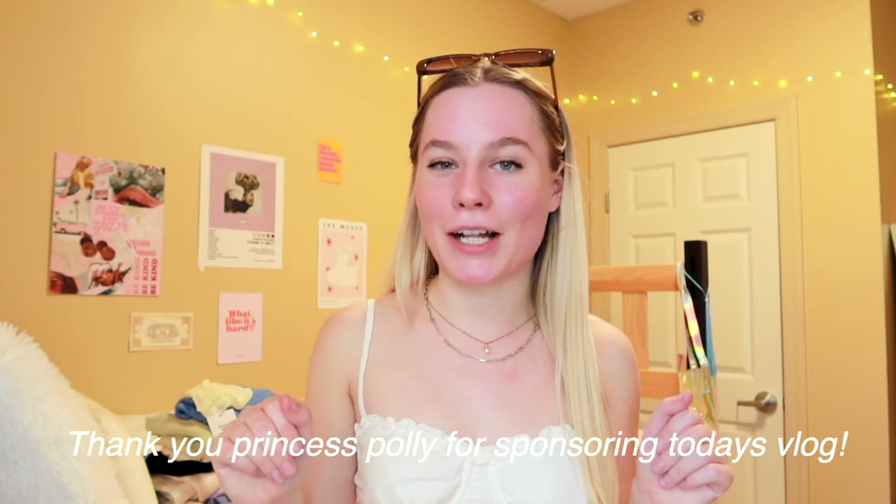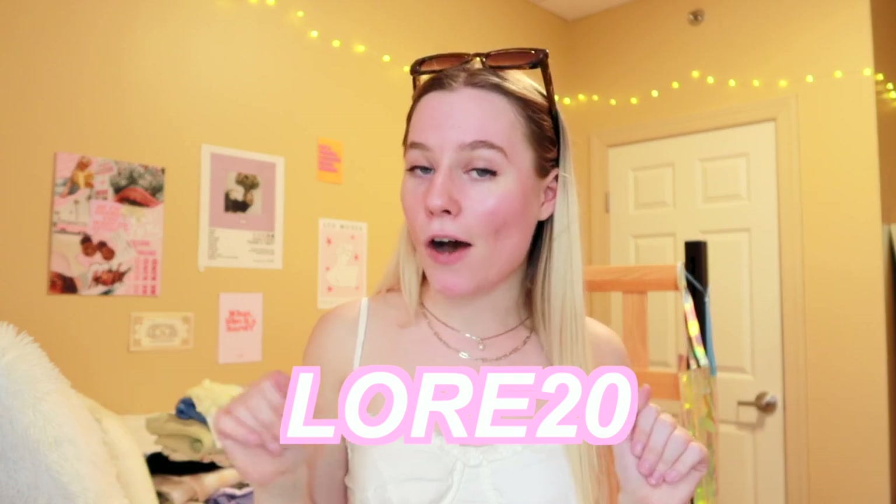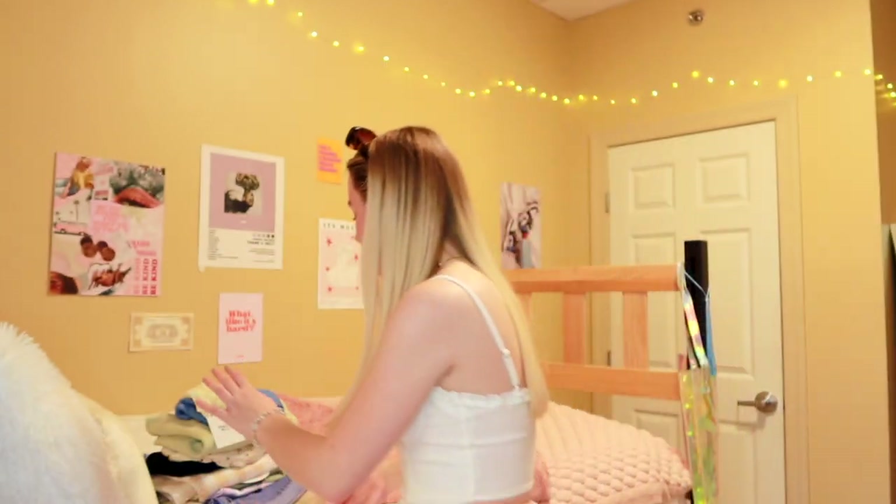Okay guys, we are back from our little coffee adventure — that did not go exactly as planned, although the weather is beautiful. This is going to be the part of the video I've been looking forward to the most — the cutest spring clothing haul ever! Thank you again to Princess Polly for sponsoring today's vlog. You can use my code larae20 in the description box for 20% off at princesspoly.com. They ship from within the United States, free for orders over $50, and they offer Afterpay and Shop Pay.